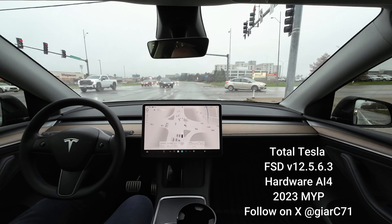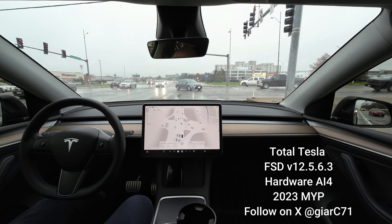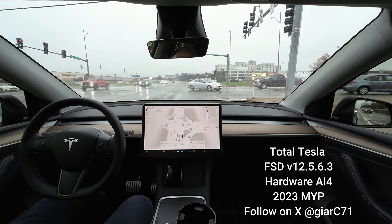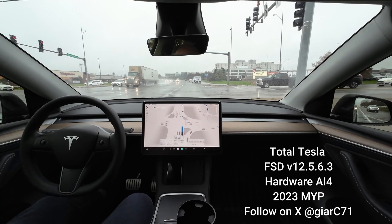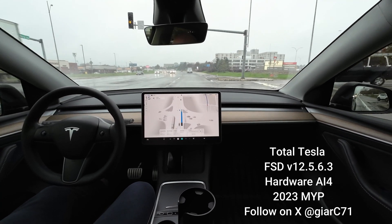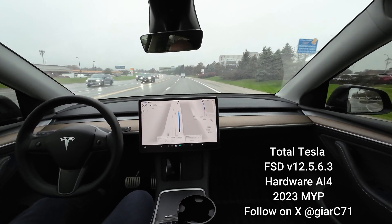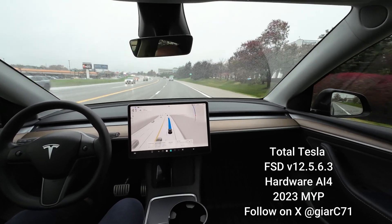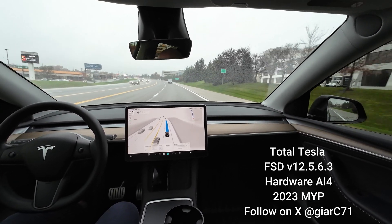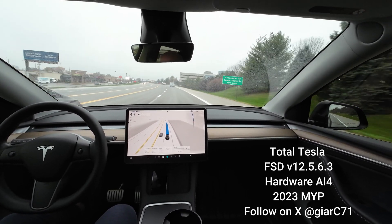I've heard that in China they have a new navigation feature where it basically times the traffic lights — you'll know on the screen exactly when they're going to change. I think that would be great. I would also love to see that with the trains we have in St. Louis — knowing when trains are about to cross the railroad tracks in my area. That would be great too.